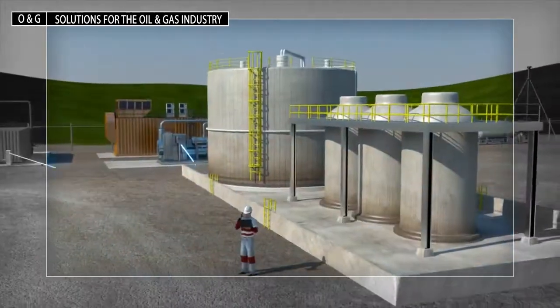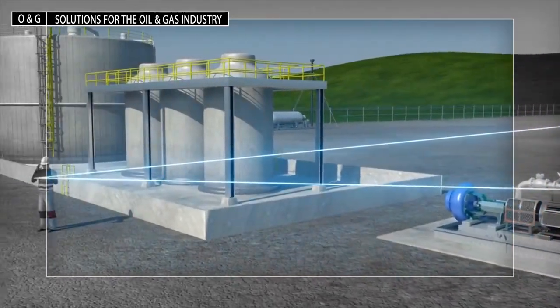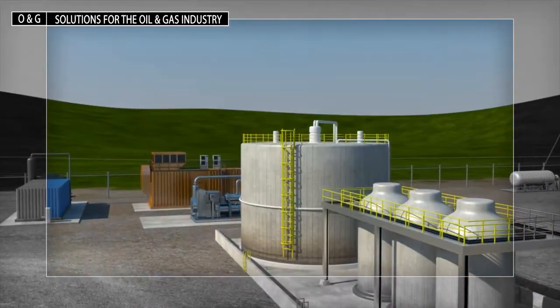Our industrial Internet of Things solutions connect to all production data, logically organizes it and enable everything from self-service analytics to advanced reporting that provides real-time visibility and production intelligence across operations.